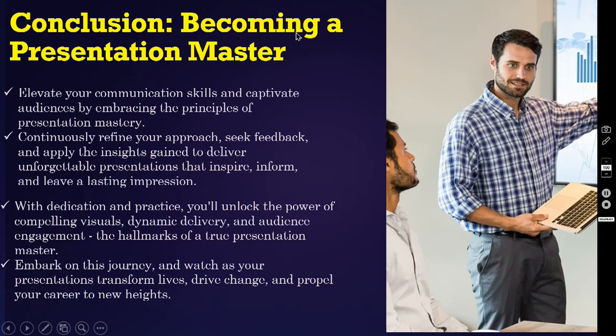Conclusion: becoming a presentation master. Elevate your communication skills and captivate audiences by embracing the principles of presentation mastery. Continuously refine your approach, seek feedback and apply the insights gained to deliver unforgettable presentations that inspire, inform and leave a lasting impression. With dedication and practice, you will unlock the power of compelling visuals, dynamic delivery and audience engagement — the hallmarks of a true presentation master. Embark on this journey and watch as your presentations transform lives, drive change and propel your career to new heights.